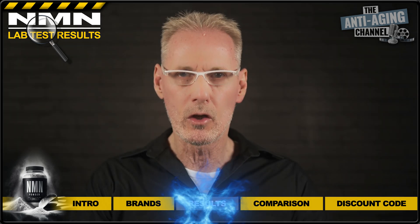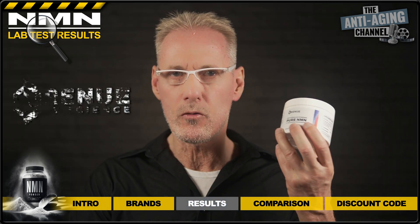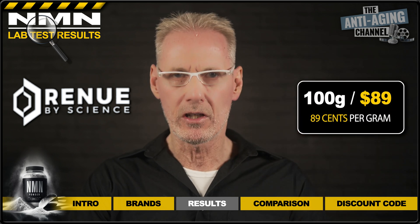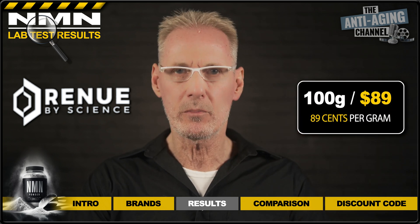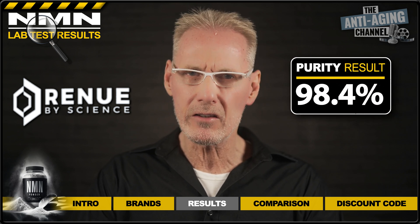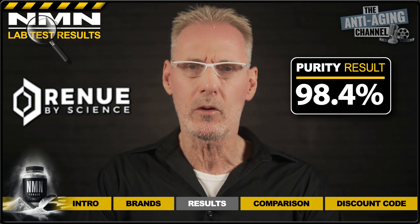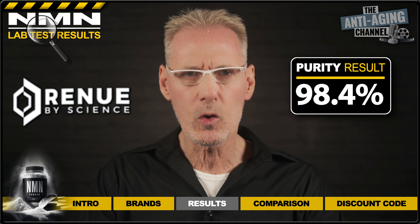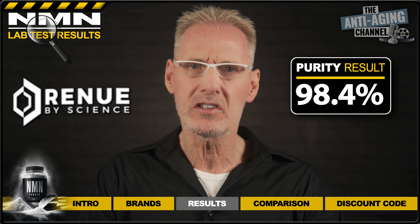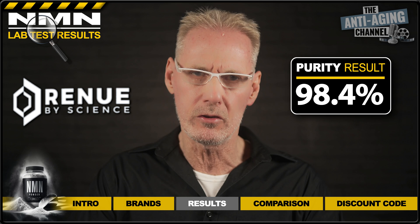So let's get straight to the results. We'll start with NMN powder from Renew by Science, which cost me $89 for 100 grams — so that works out at 89 cents per gram. As you can see from the results, this product returned a fairly respectable purity score of 98.4 percent. Perhaps not quite what we'd expect from a premium product; however the price is low, which goes some way to compensate for the mediocre purity level.